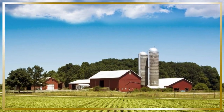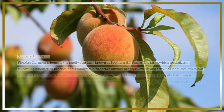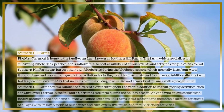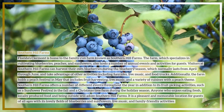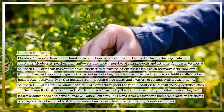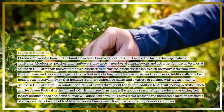Southern Hill Farms is a family-run farm in Clermont, Florida that specializes in cultivating blueberries, peaches, and sunflowers, and hosts a number of annual events and activities for guests. Visitors can harvest their own blueberries during the blueberry season, which normally lasts from April through June, and take advantage of other activities including hayrides, live music, and food trucks.